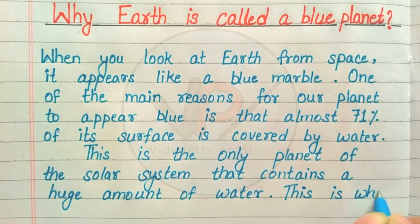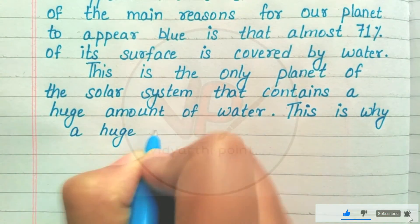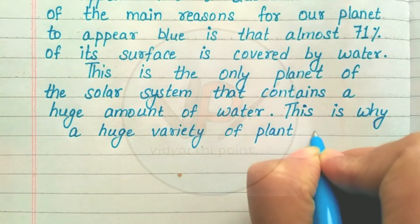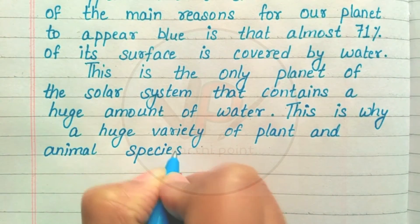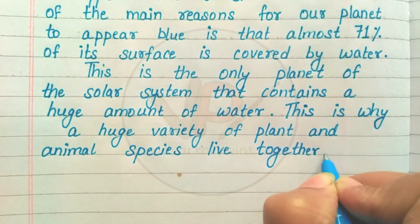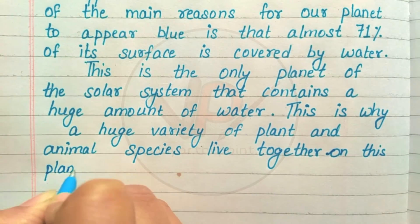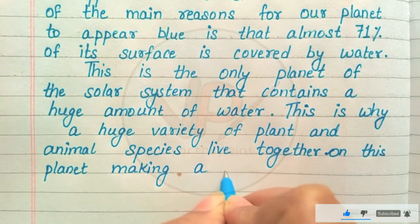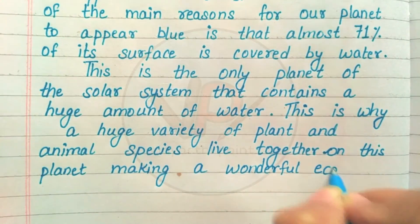This is why a huge variety of plant and animal species live together on this planet, making a wonderful ecosystem.